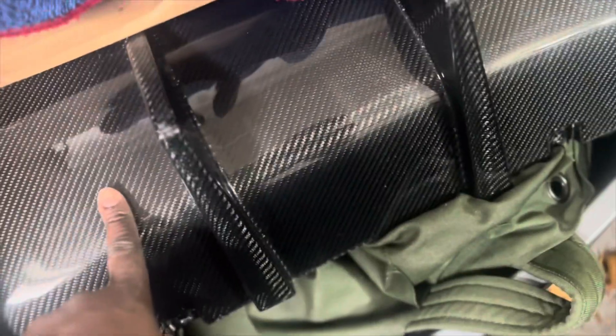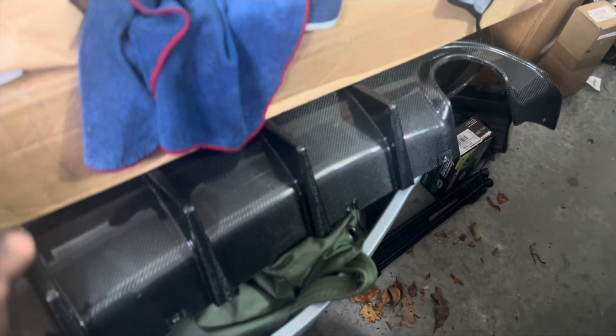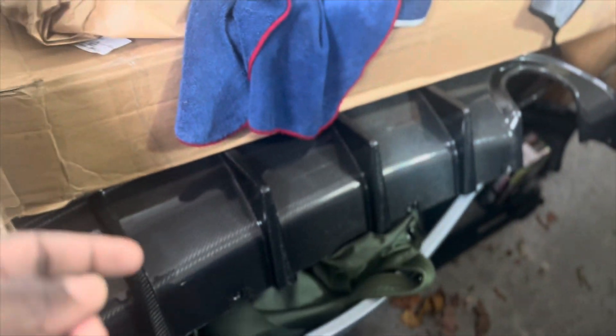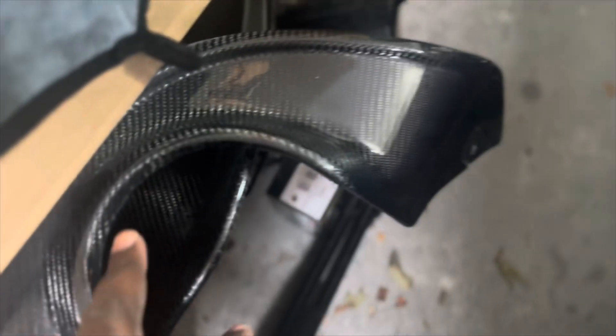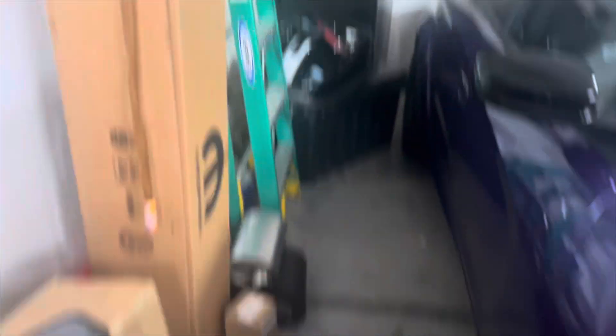My wheels are on the way — I ordered them the same day as the air ride. I got so much stuff in here. This rear carbon fiber diffuser does not fit the wide body — it fits the narrow body — so I sold that to my cousin who's in Kuwait right now. But I do have a carbon fiber spoiler to replace the one on the rear.